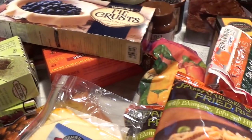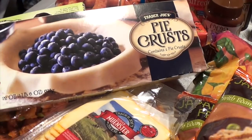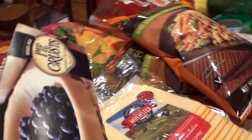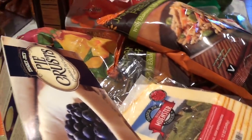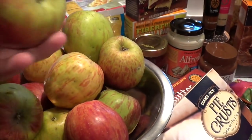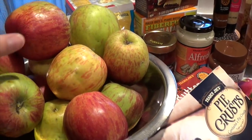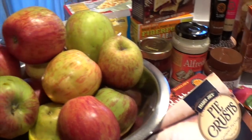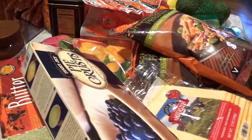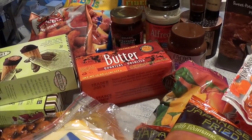I bought another pie crust for $3.99 — I used up my last one. I'm going to show you these apples from my own apple tree. I'm ready to make another apple pie because I don't want them to go bad, so I'll peel them all up and put them into the pie.